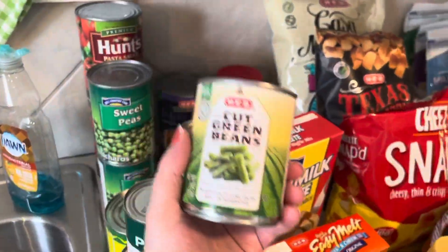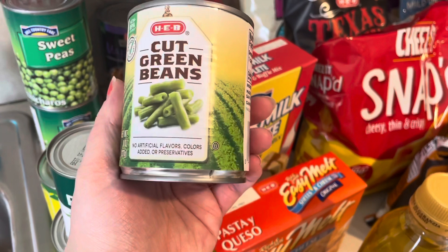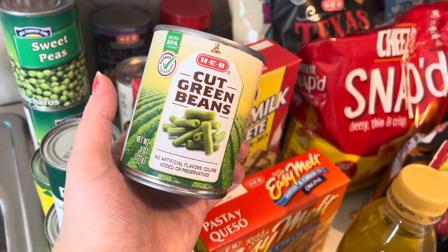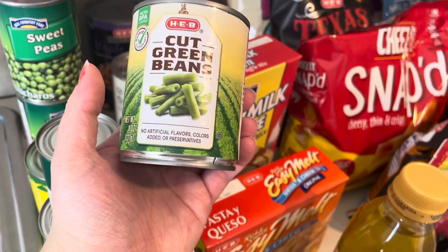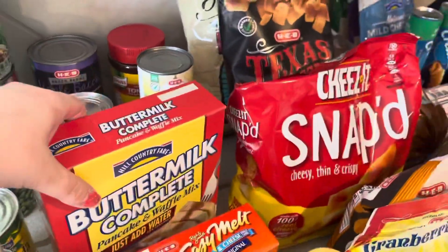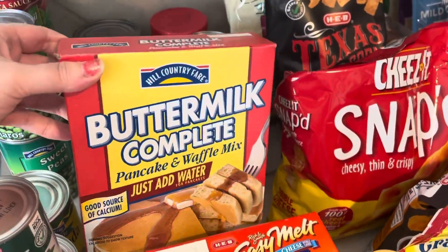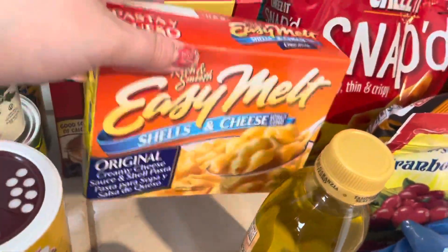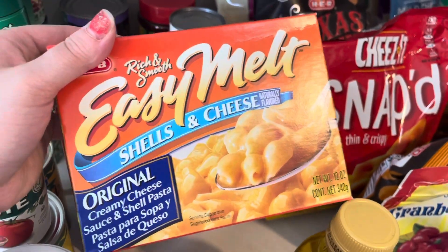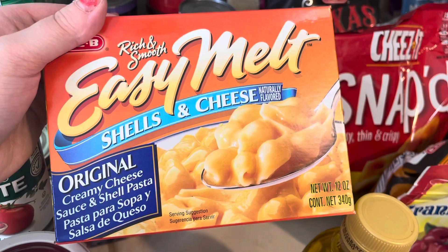Throughout this haul you'll see I made some mistakes — I did not read ounces. This is supposed to be a regular can of green beans but it's huge, so it's going to take almost four if we have a lot of people over. I think I got three of those, so they're almost going to get used up right away. I got some buttermilk complete pancake and waffle mix, and some easy melt shells and cheese. My husband does like Velveeta, but at HEB it was kind of pricey so I went with this — hopefully he doesn't find out.